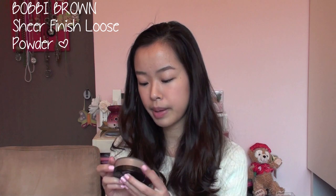Next is the Bobbi Brown Skin Foundation with SPF 15. Unlike the other one, I would highly recommend this one. I've been using this for a long time, it has lasted me super long, and also it comes with a pump. This is another Bobbi Brown product — the Bobbi Brown Sheer Finish Loose Powder. Like the other one, this has lasted me a very long time, and I would also highly recommend it.